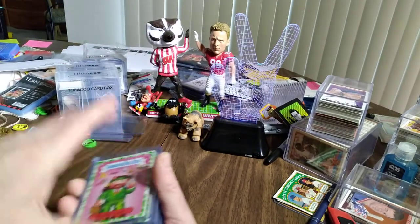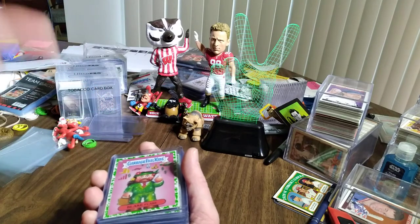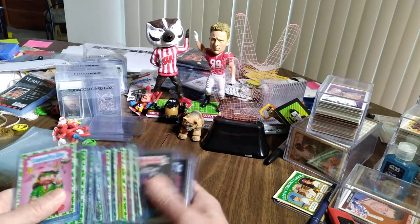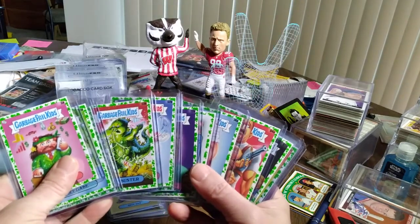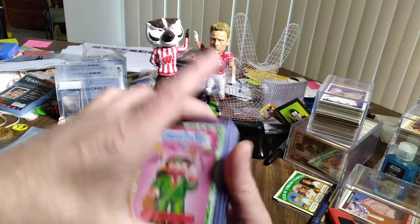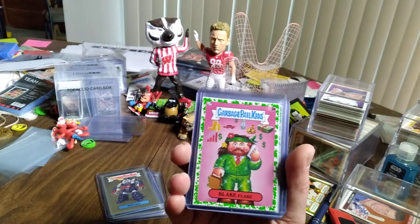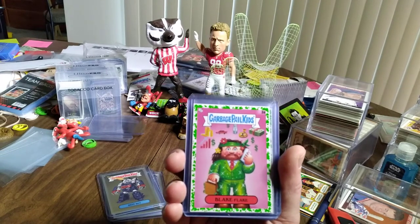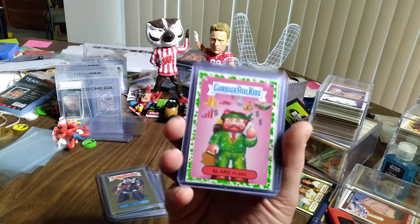I have a complete set of Food Fight, and I have tons of singles of the Chrome and the 35th Anniversary — if anyone needs some, just let me know. The green ones were plentiful for inserts, one every third pack I believe — the snot green, mind you. I did not get any of the black pepper border, which I really wanted, didn't get any gold border, and got no autograph or artist's proof.